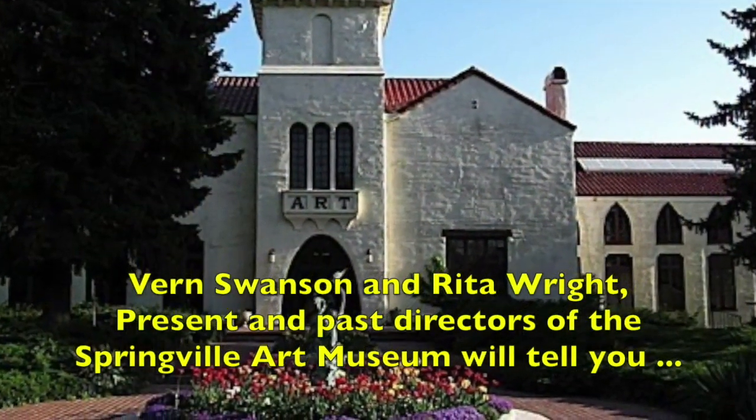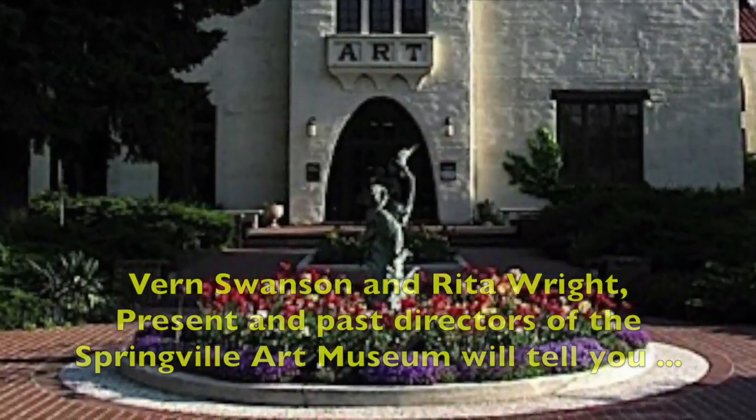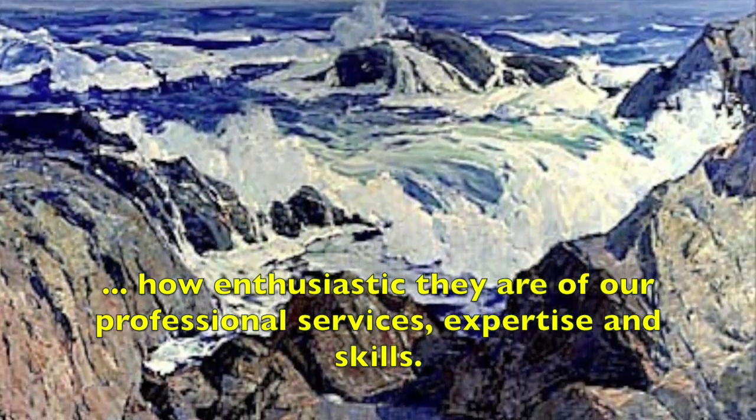Both Vern Swanson and Rita Wright, directors of the Springville Art Museum, will tell you how enthusiastic they are about our professional services, expertise, and skills.